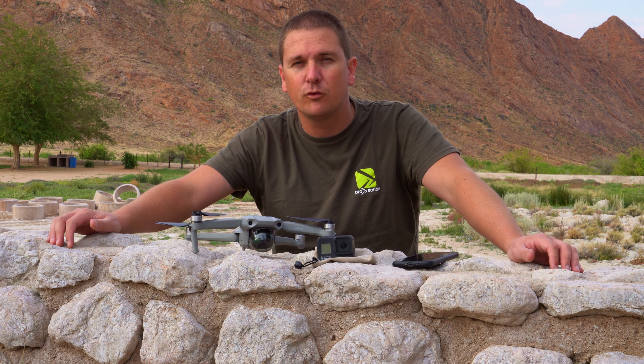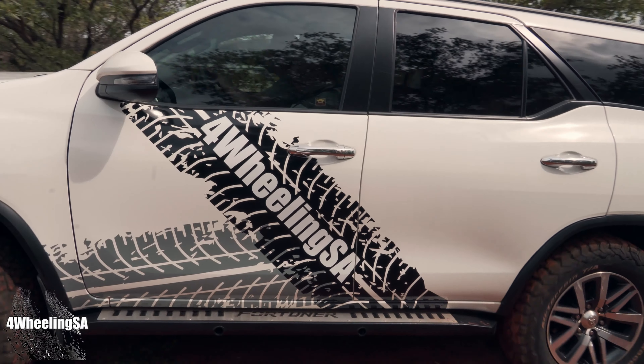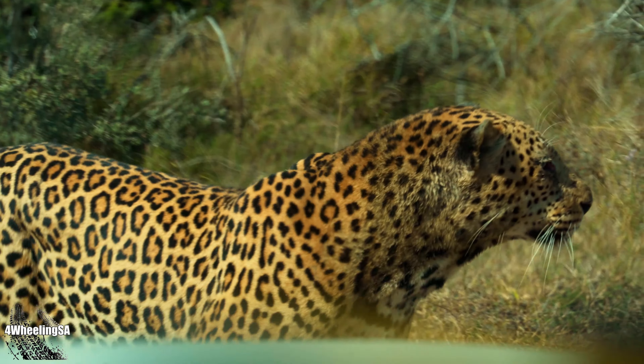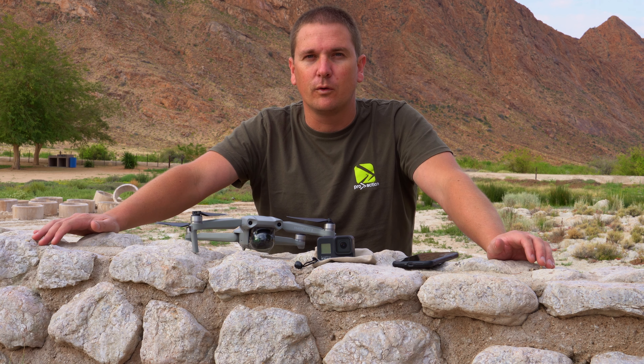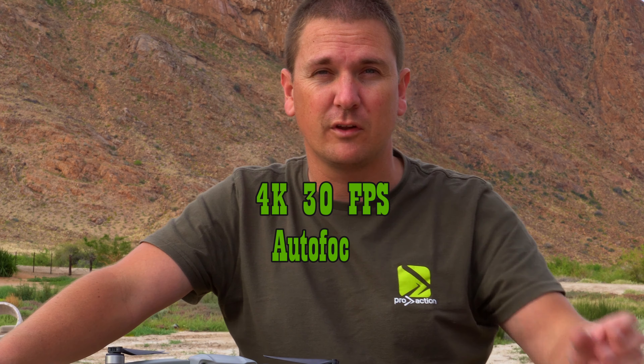I use it mainly to record our vehicles, wildlife, or anything really. It's basically my first choice — my go-to when I need to record something. I'm using it because it's got good quality, good low-light performance, and overall it's a very good package that works for me.